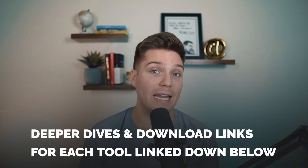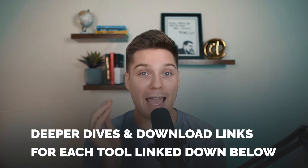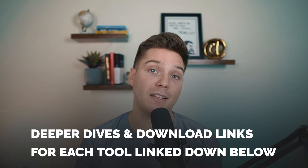If at any point you want a deeper dive into any of the options in our list, we've also made more extensive reviews and they're linked down below. And if you want to try out any of the options from our list, there are links to free trials of all of them in the description box down below.